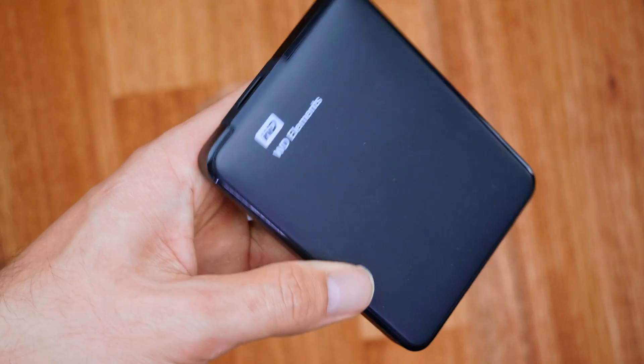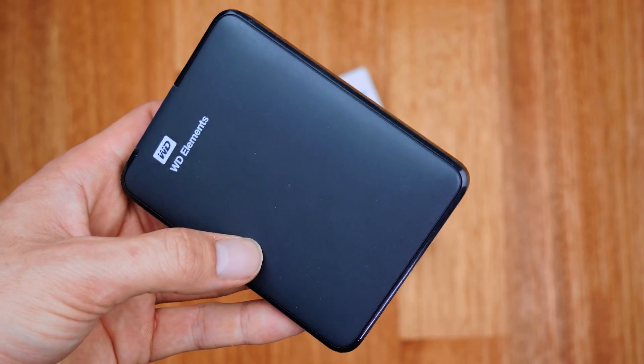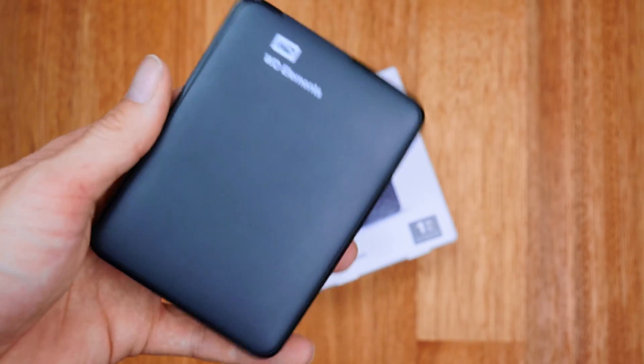I usually recommend grabbing a new one rather than reusing last year's, mainly because when you throw them in your bag they can take quite a beating, making them more likely to fail. At the start of every year I just buy a brand new one. The WD Elements offers up to one terabyte in my unit but does come in larger sizes — nothing too special, but it gets the job done.